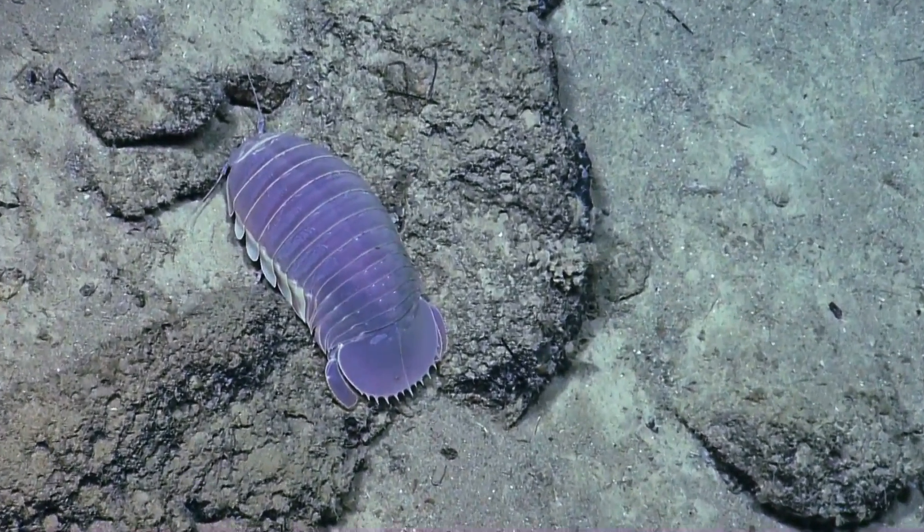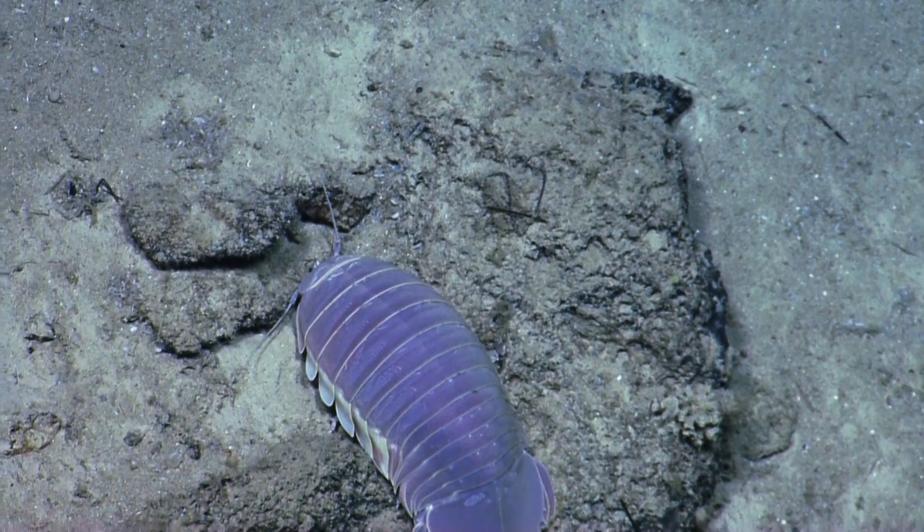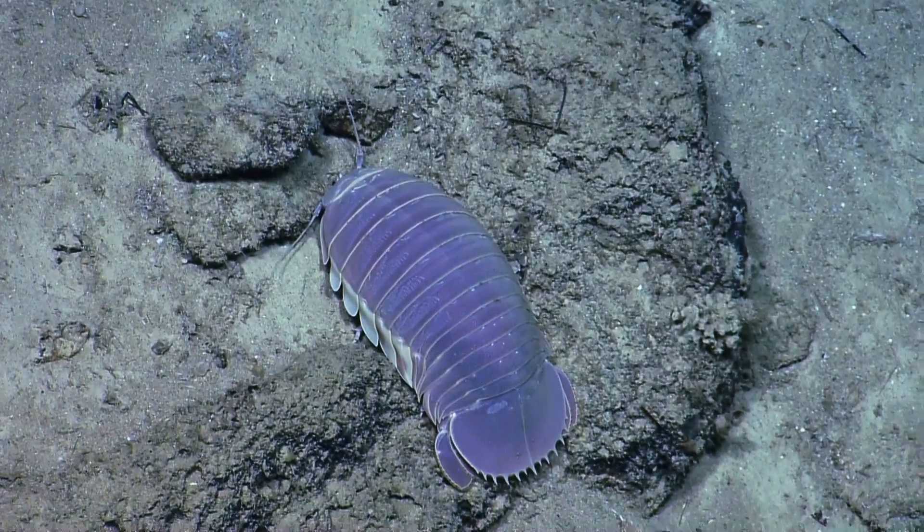Do you get them too? Yeah. They're called different things in different parts of the country. I grew up calling them roly pollies. They roll up in a ball. We call them slaters.